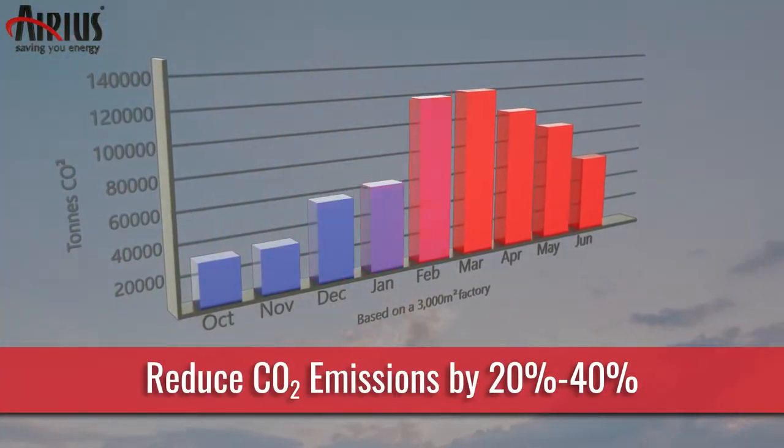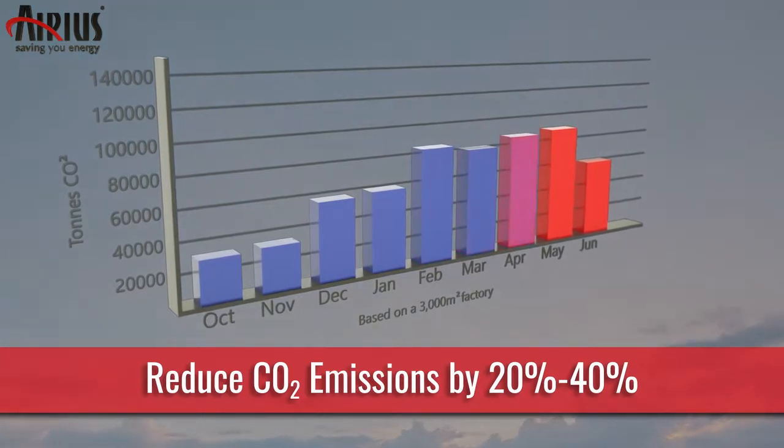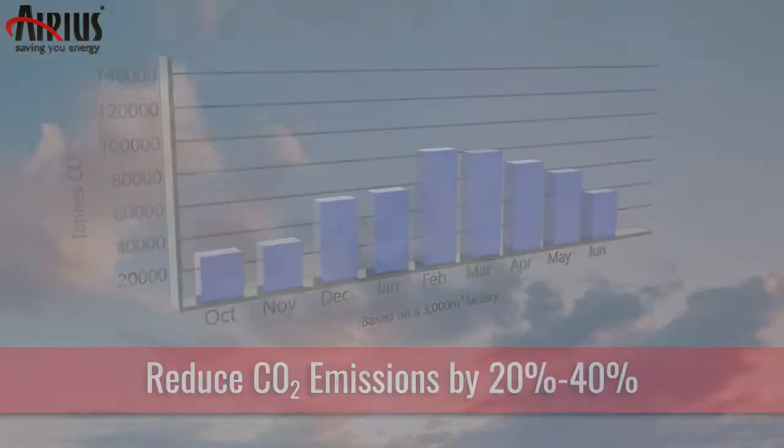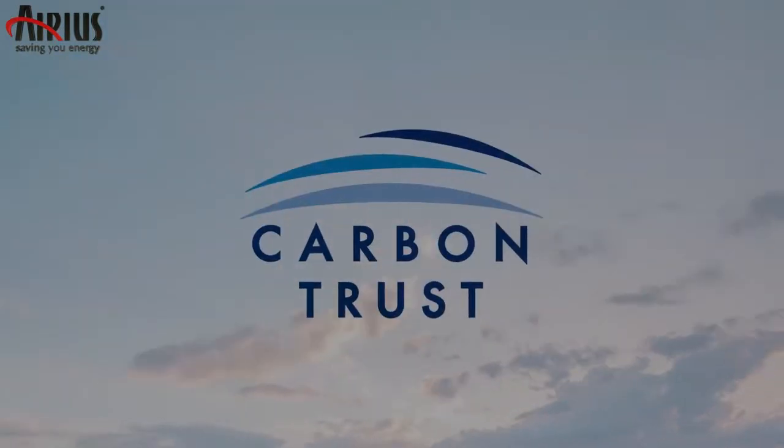In most cases, so much so that installations are eligible for energy efficiency financing, grants and loans from a variety of providers such as the Carbon Trust.